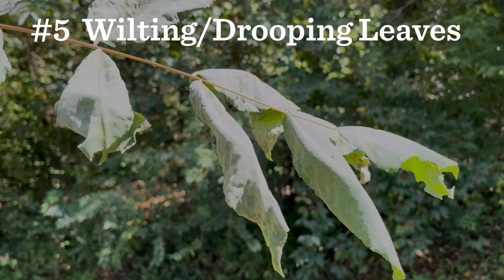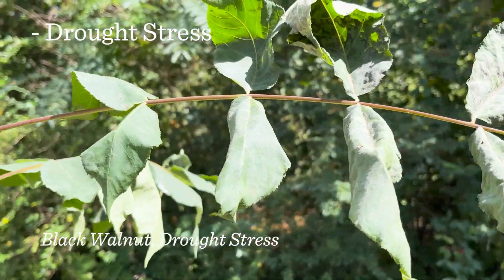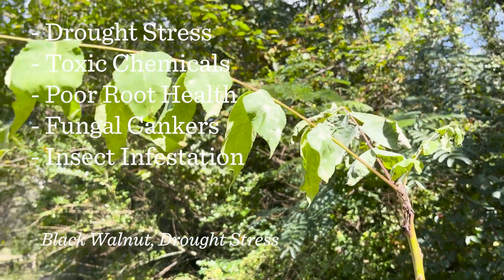Number five is wilting or drooping leaves. Some of the common causes are drought, toxic chemicals, poor root health, fungal cankers, and insect infestation.